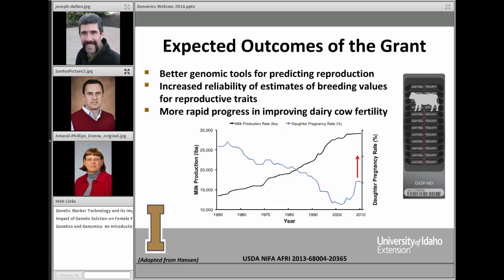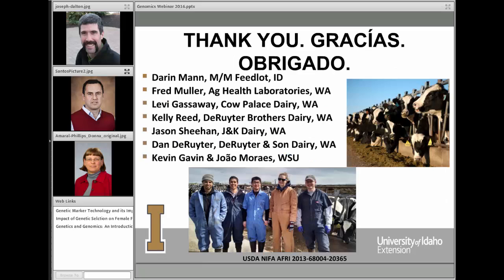As we've discussed some preliminary data, we still have a long way to go. We have a couple more years on this grant and many samples to run through genome-wide assays for heifers and cows. Our expected outcomes include better genomic tools for predicting reproduction, increased reliability of breeding value estimates for reproductive traits, and more rapid progress in improving dairy cow fertility. The goal is to increase fertility, and we hope this data will be available to producers to increase fertility in their herds in the near future.